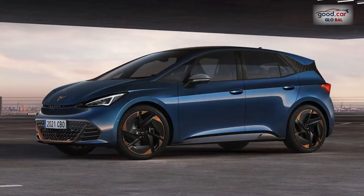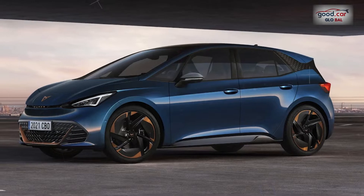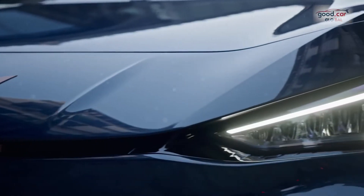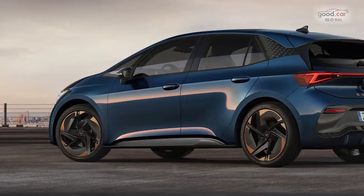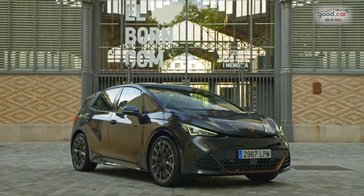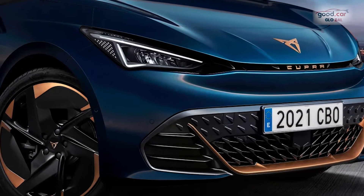The hatchback is available initially in one mechanical guise only, as Cupra works through the final throes of its semiconductor supply problems — and that's the 201bhp, 58kWh Born driven here. A cheaper entry-level model at 148bhp and 45kWh, and a slightly more powerful one at 227bhp and 77kWh, will both follow later in the year.